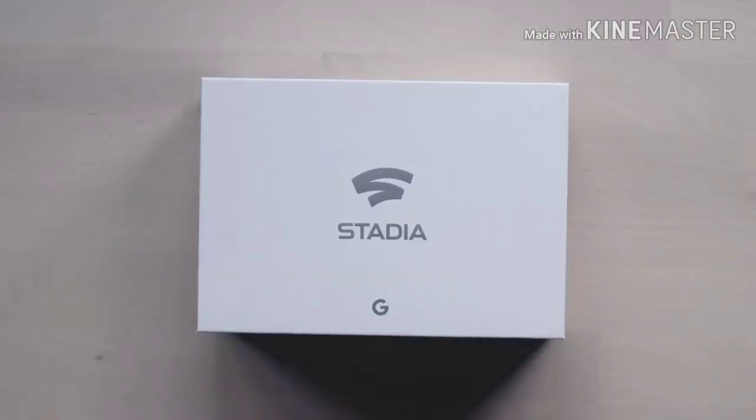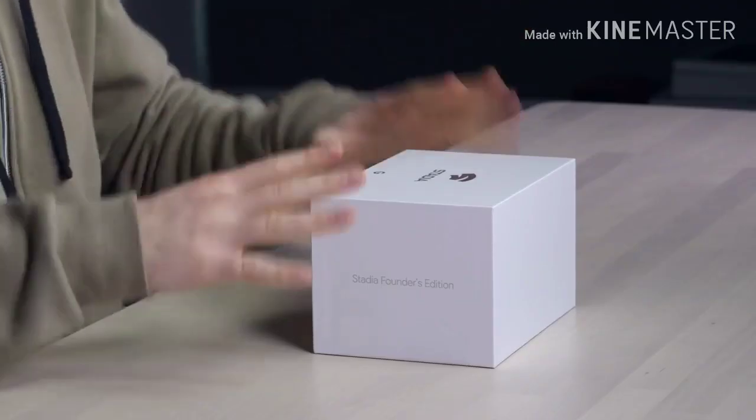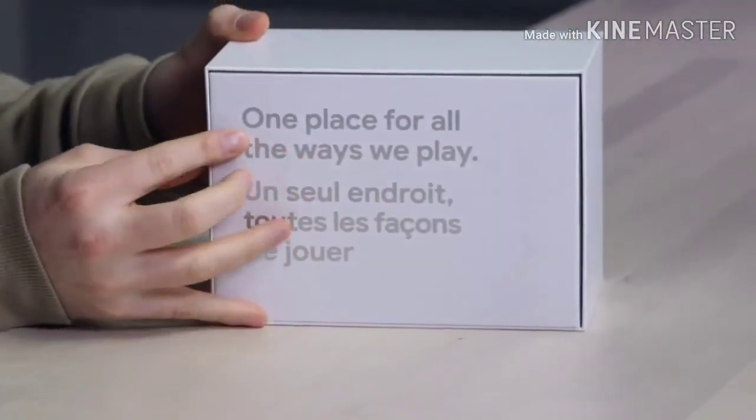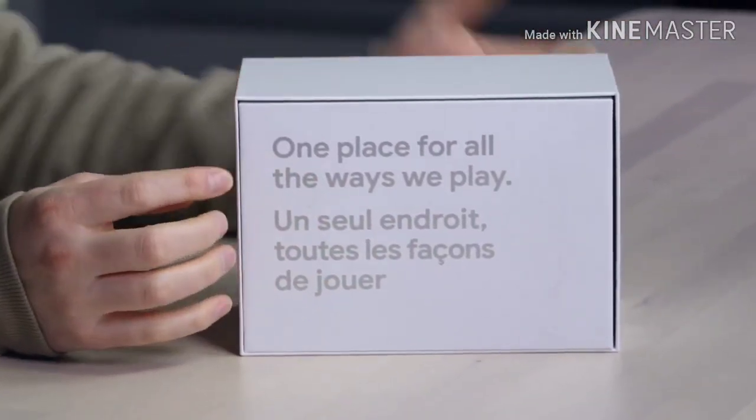Here it is. Finally, Stadia is in studio. This has the potential to change video games forever. This is the Founder's Edition — fancy packaging. One place for all the ways that we play.